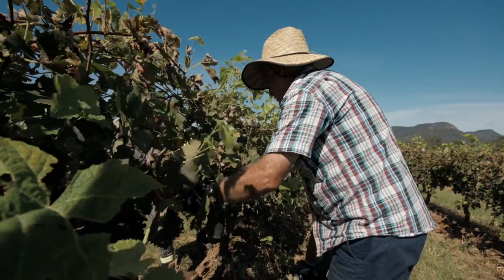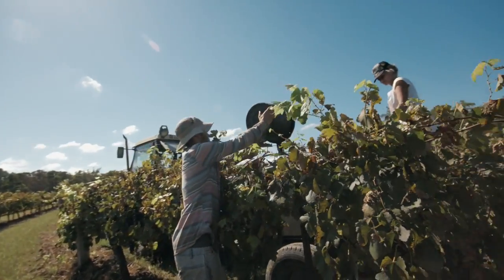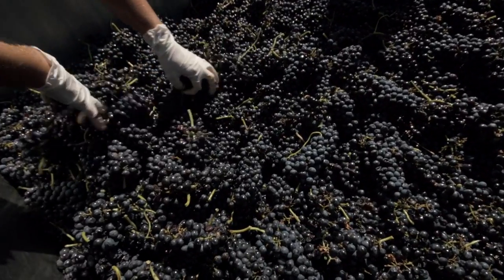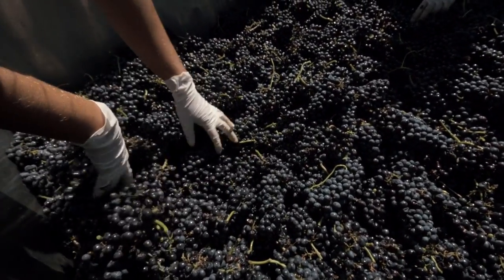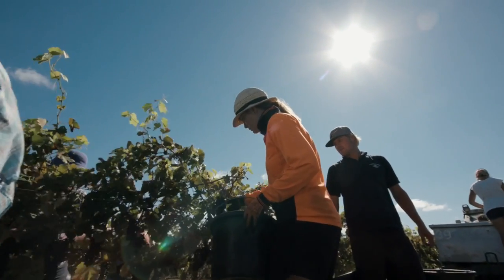We did more hand picking, probably in the whites, than we would normally have done. The pickers individually checked the bunches, and then as they were tipped into the bins we had at most five people standing up on the bins, and they picked up every bunch and went over it again.